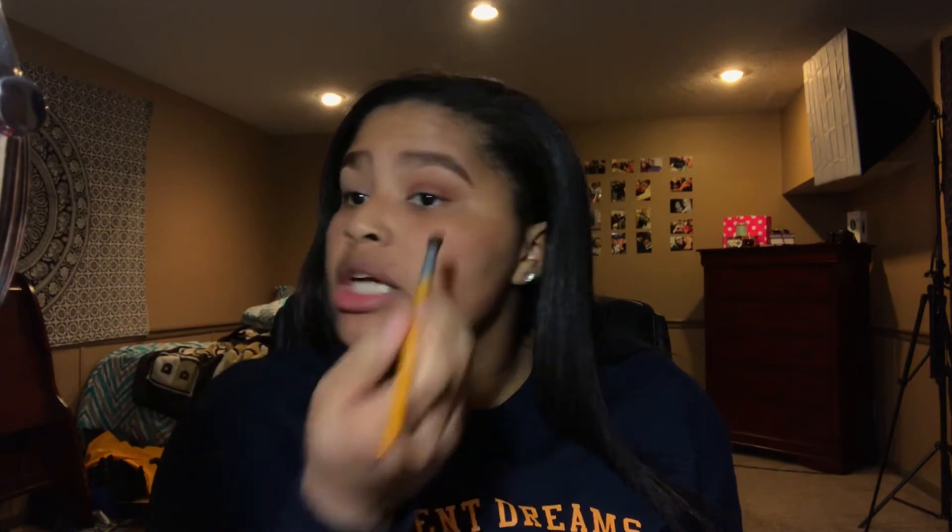I'm switching brushes to this BH brush and just blending everything together. I'm going back in with the transition shade to make sure everything is blended out. This isn't really a tutorial — I am showing you guys what I'm doing but I'm not going in depth. Let me know if you guys want actual tutorials on looks that I create.